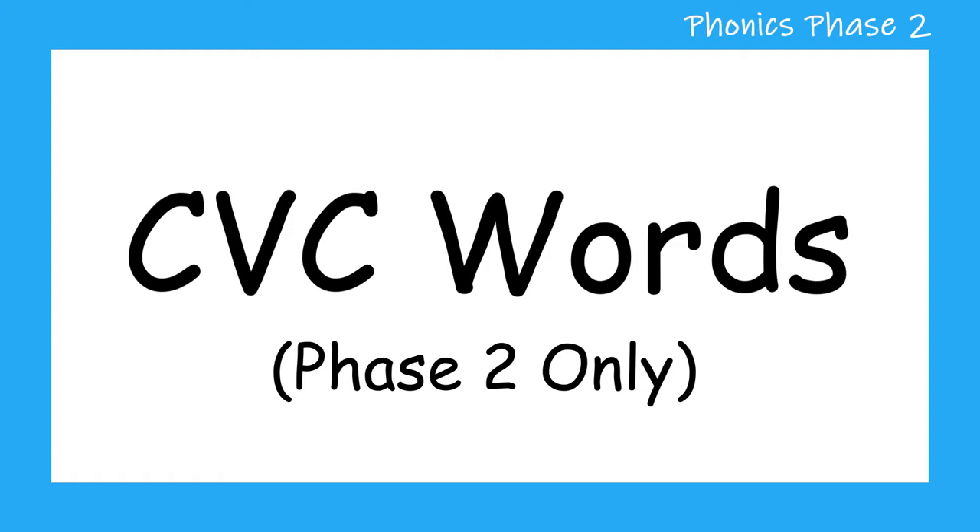Hello and welcome to Little Learners. In today's video we're going to be looking at CVC words using letter sounds we've learnt in phase 2 phonics. Are you ready to blend some sounds together to make some words? Let's get started.